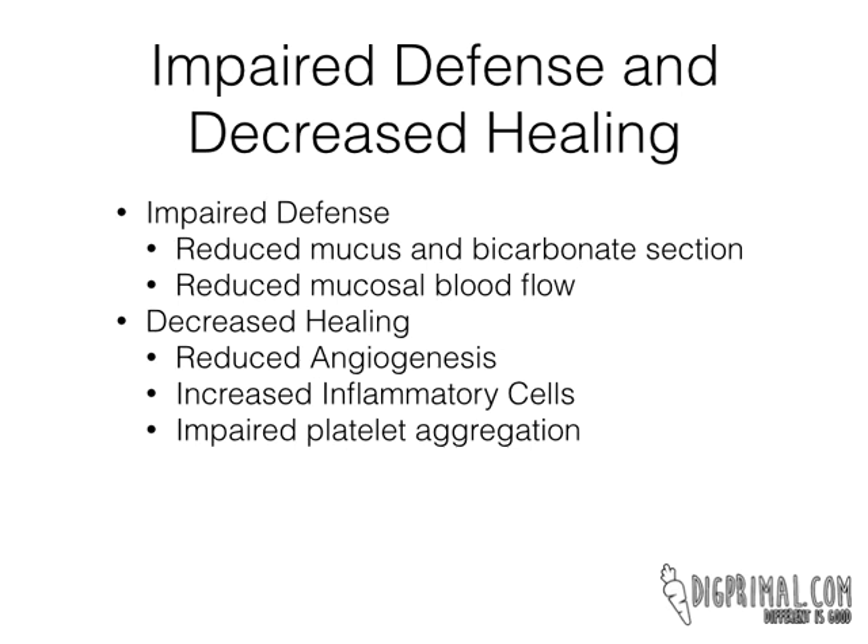The second big category is decreased healing. The first one is reduced angiogenesis, which is just a fancy way of saying new blood vessels are being formed. So when there's reduced blood flow and reduced mucus, generally as the damage begins to mount, your body will make new vessels to bring more blood flow to the area. Unfortunately, NSAIDs decrease angiogenesis, and that doesn't really happen as well.